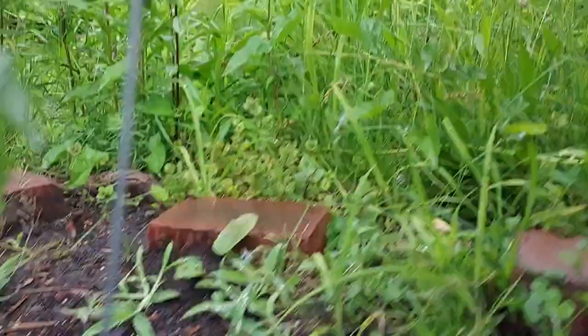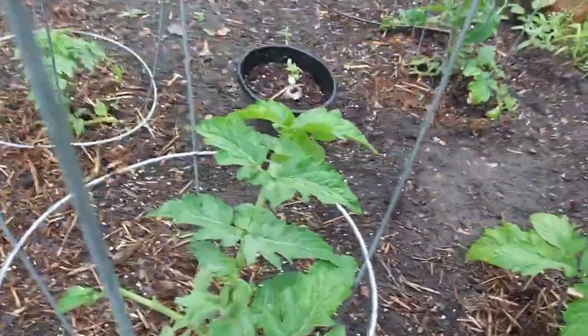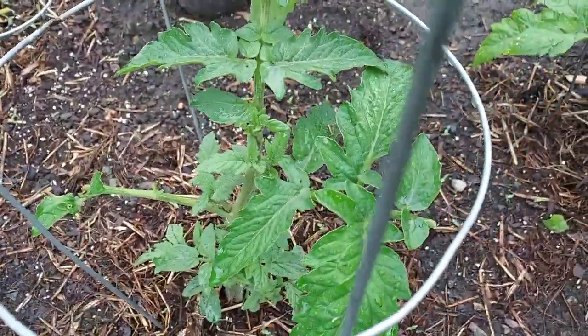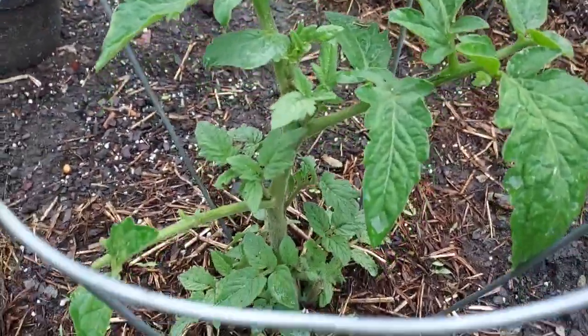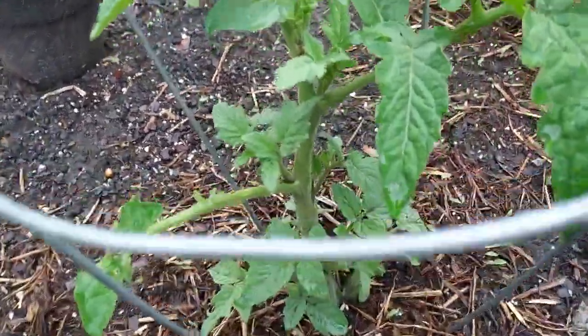Nice size stalk. Okay, we can come over here — here's the third one. I did a little bit of lollipopping on it. As you can tell there were some pretty bad leaves and branches so I just took them off.